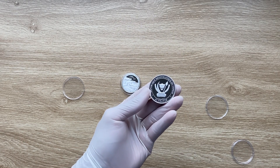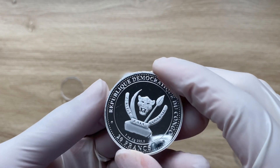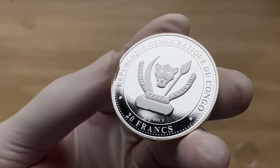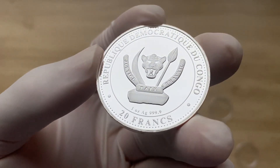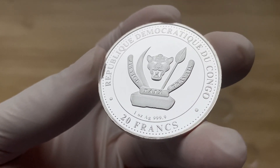Greetings, my people, and a very warm, fantastic, majestic, and spectacular welcome to each and every single one of you to yet another of my coin showcasing videos. My name is Biwari Kikom Staka NZ, and you are welcome to the colorized version of the Titanoboa coin.